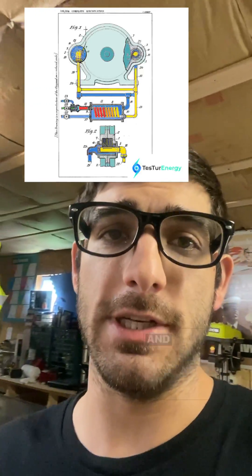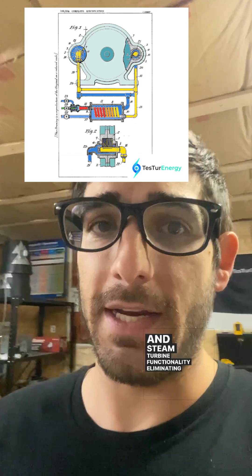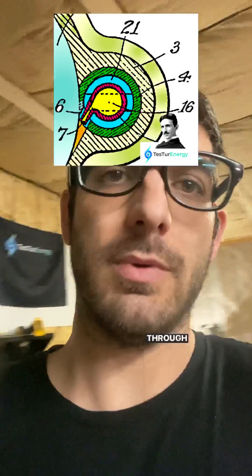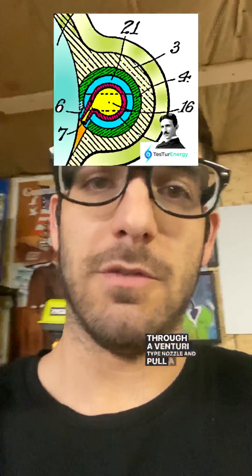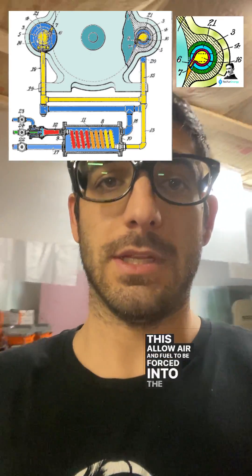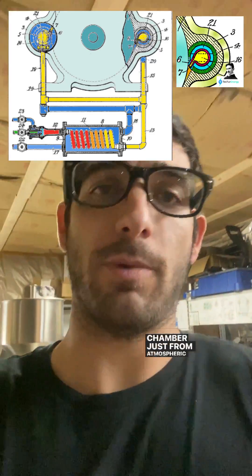Additionally, Tesla's patent GB186084 combines combustion and steam turbine functionality, eliminating the need for a compressor altogether. This patent uses a special venturi-type nozzle that pulls a vacuum on the exhaust of the combustion jet, allowing air and fuel to be forced into the combustion chamber just from atmospheric pressure.